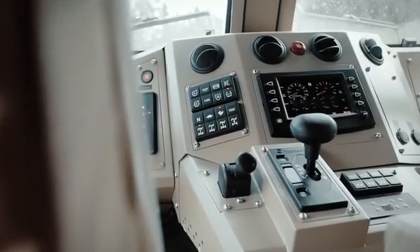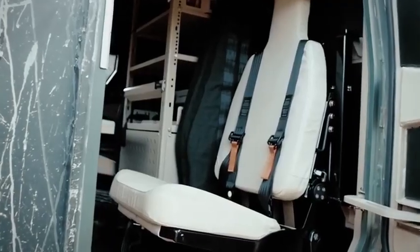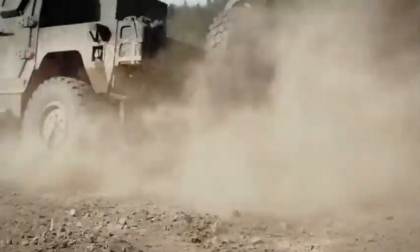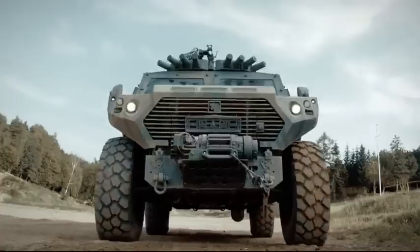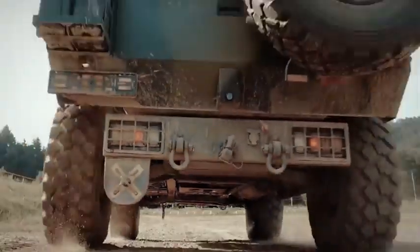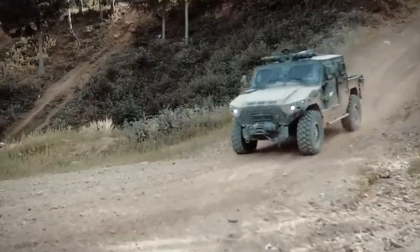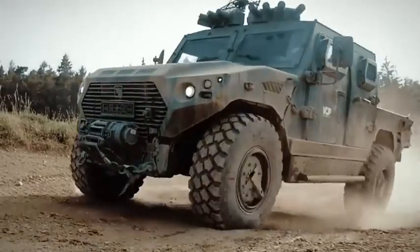It has an engine with 296 horsepower and can reach a speed of 110 kilometers per hour. It has space for 4 occupants and is equipped with an automatic recovery winch. It has a range of 700 kilometers and is equipped with STANAG-3 level armor.